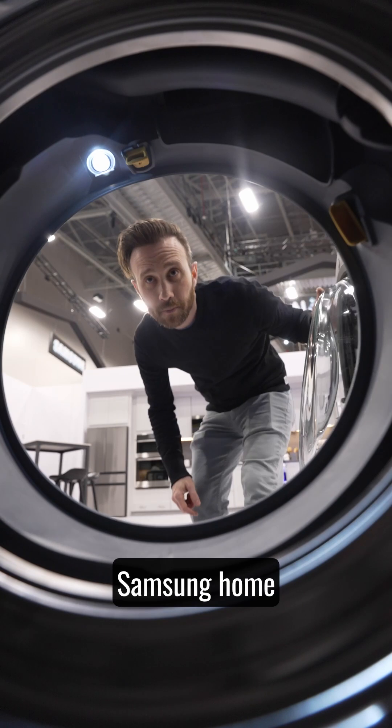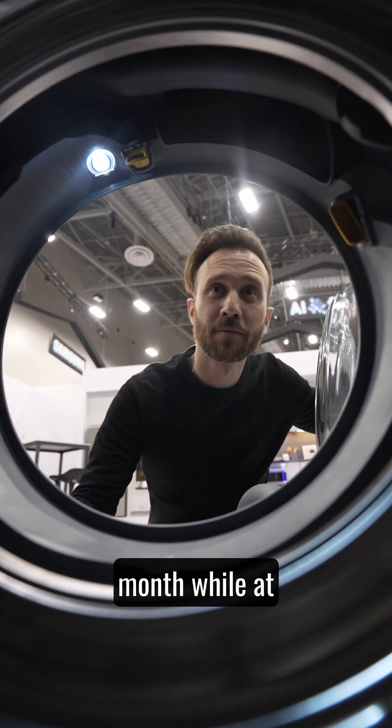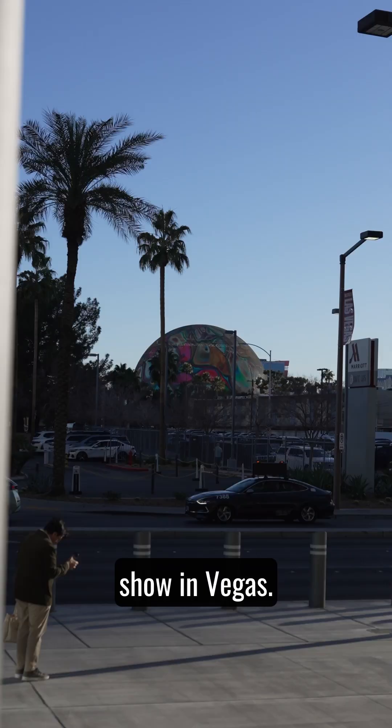Recently, I got a sneak peek of some of the new Samsung home appliance tech coming out next month while at the Kitchen and Bath Industry Show in Vegas.